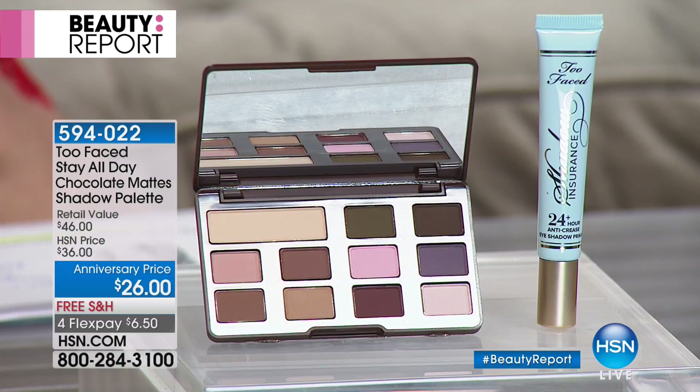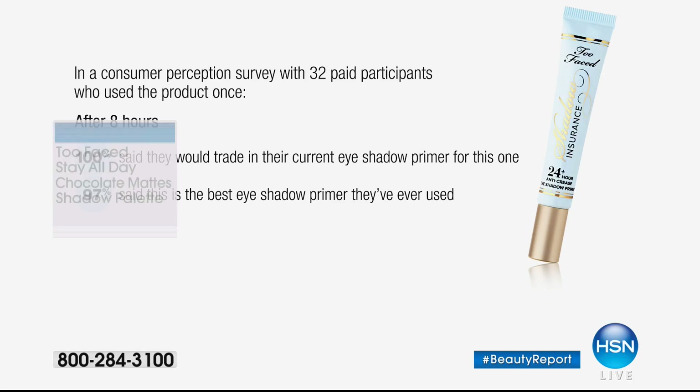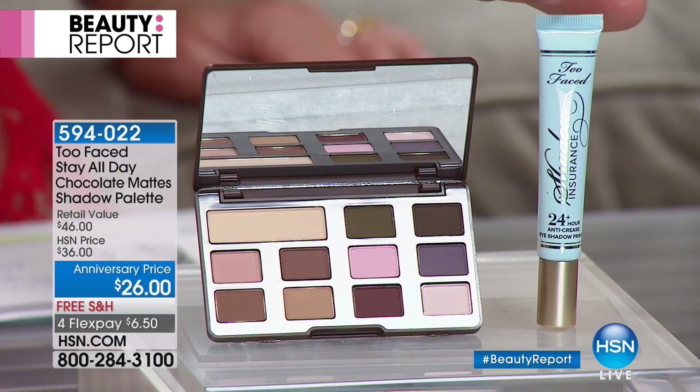We've got everybody's favorite — it's the Stay All Day Chocolate, the beautiful matte shadow palette that by itself sells for $26. We're also going to give you for free the Shadow Insurance Eye Primer with 24 hours of wear — a customer pick, absolutely for free, it's $6.50. Jillian's standing by. We don't have a lot of time on this. The primer alone is $20.